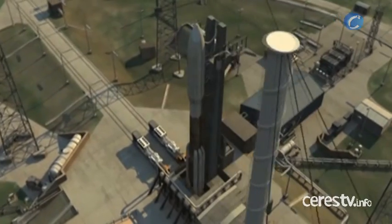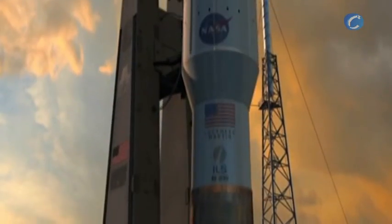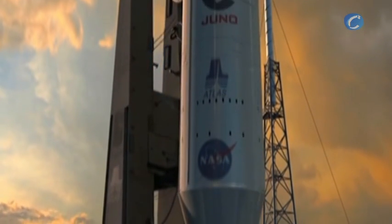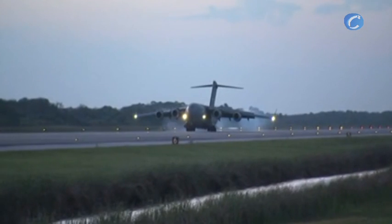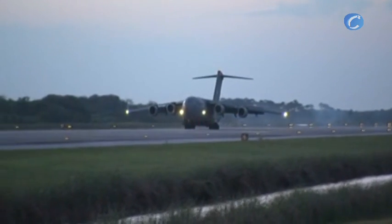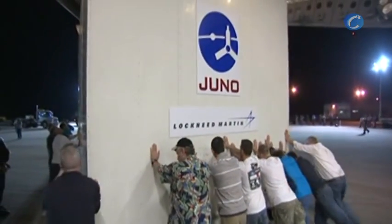Juno is launching from Space Launch Complex 41 at Cape Canaveral Air Force Station in Florida aboard a mighty Atlas V rocket. The spacecraft arrived in Florida inside a U.S. Air Force C-17 cargo plane, touching down April 8, 2011,